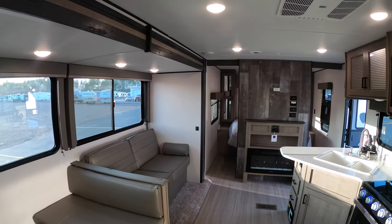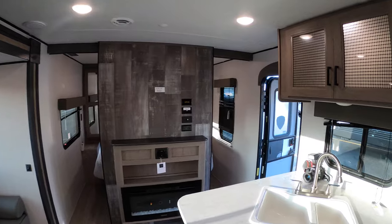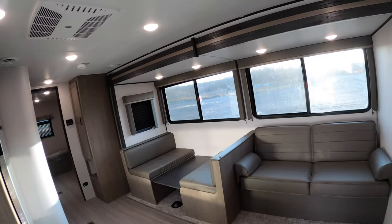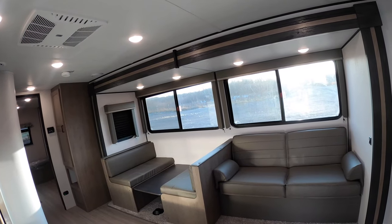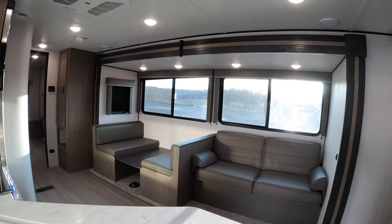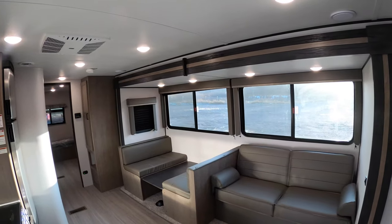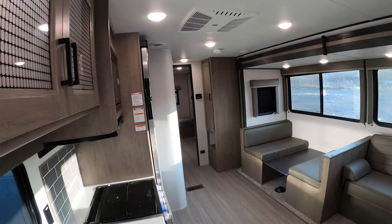Just a beautiful unit, really really nice. My name is Kyle Dittman, here at Bullion RV in Duluth, Minnesota. If you have any questions about this unit or any other units we carry, check our website or call me at 320-290-5834. Happy camping!